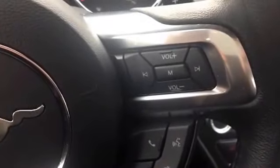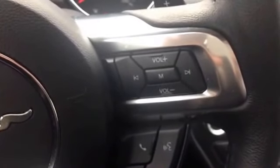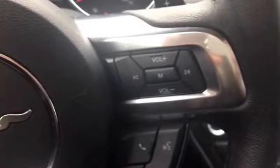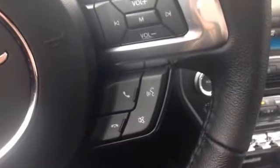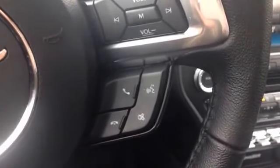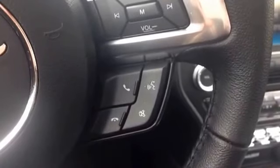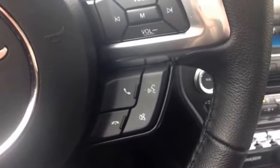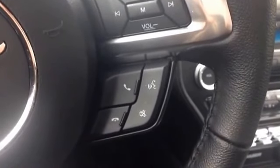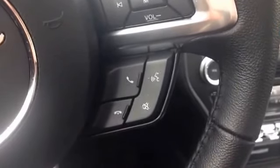Over on the right of the steering wheel, there's another directional pad for your media options — so you have your volume, you can switch through channels and go through different modes. Just underneath that we have your SYNC options, so you're able to answer a call and mute the call. It also has voice activation for a whole bunch of things — you can voice activate your climate, your nav, phone calls, radio stations, all kinds of stuff.